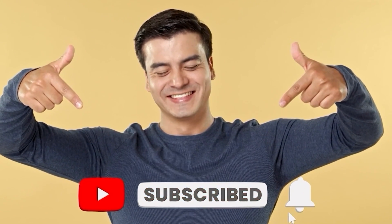Thank you for watching this video. If you enjoyed this video, hit the like button, and don't forget to subscribe to our channel.